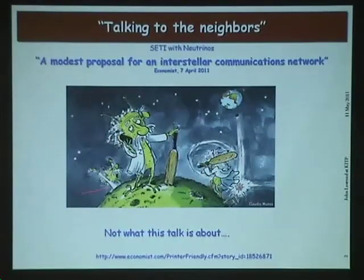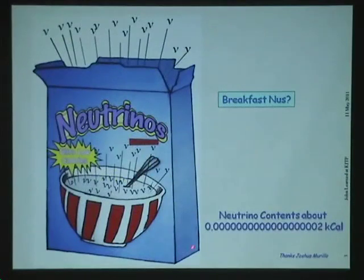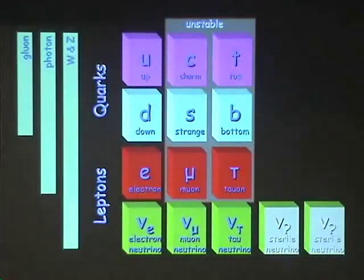The talk today is not going to be about talking to the neighbors. This is Tony's fault — this cartoon here. He was talking to some press guy about some crazy papers we wrote about neutrino communications, and the guy wrote an article that got into The Economist. It's kind of frustrating: you try to do good physics research and write some crazy papers and they're the ones that get the publicity, not the serious stuff. Here's my introductory cartoon — a local newscaster in Hawaii who said neutrinos were some sort of breakfast cereal. One of my students drew this cartoon. I calculated the contents of that box in relic neutrinos would be about 2×10⁻¹⁸ kilocalories — really low diet stuff.